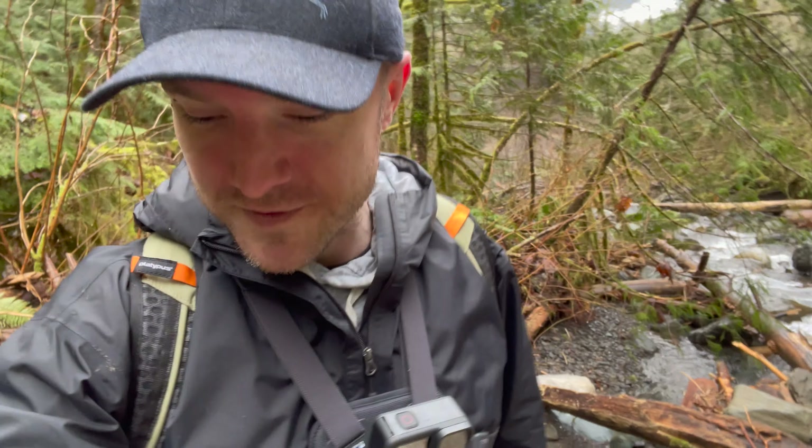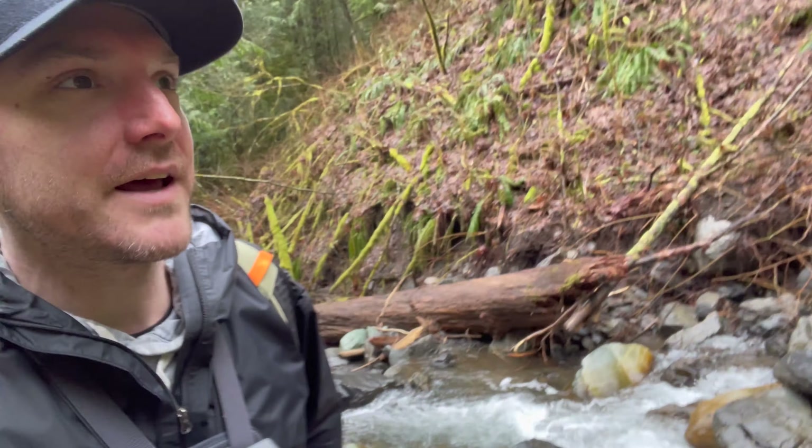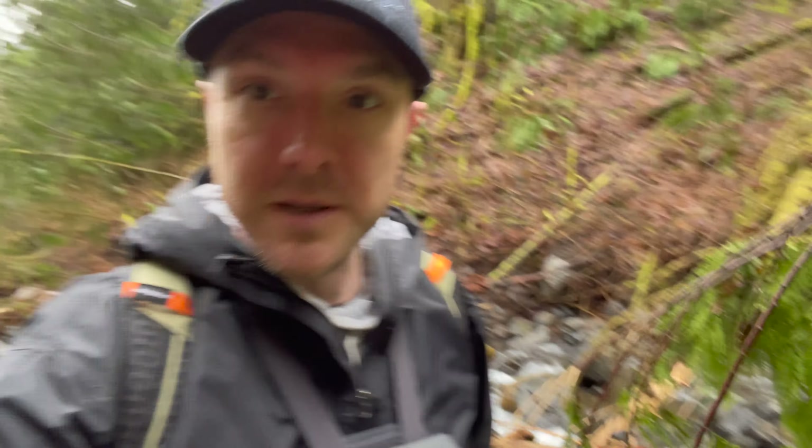This place didn't quite have the terrain I was looking for, so I'm gonna head out of here and call it a day. Let's get moving.